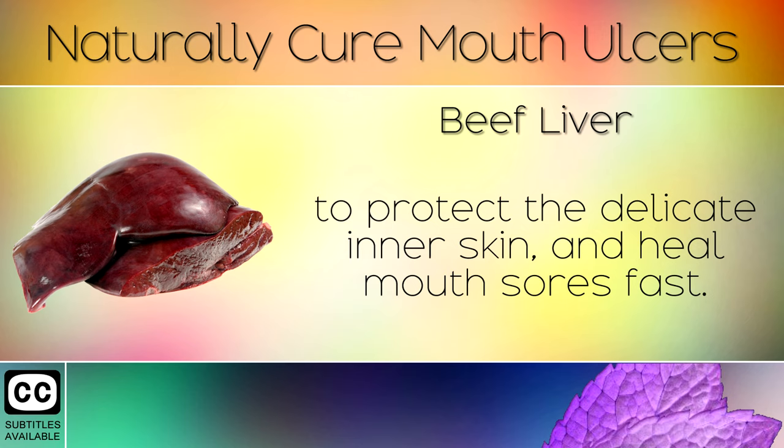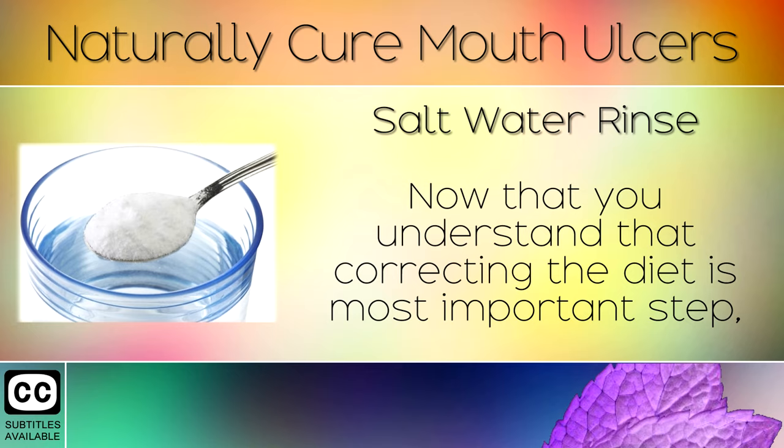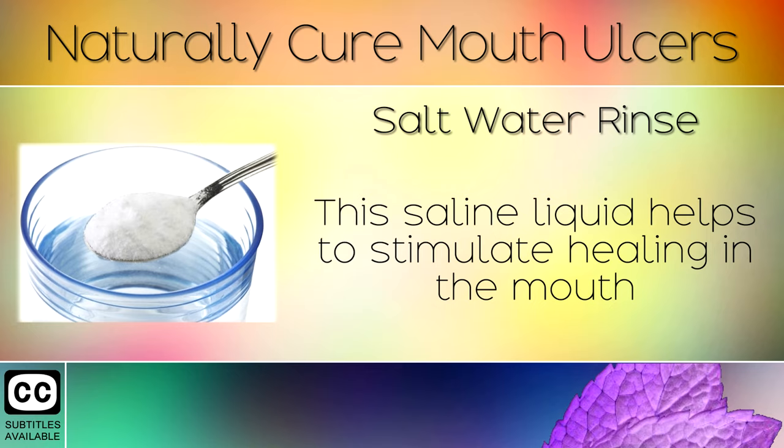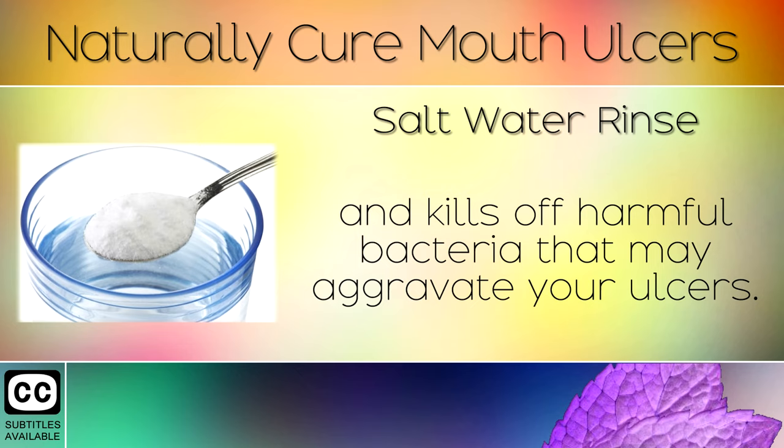Remedy 6: Salt Water Rinse. Now that you understand that correcting the diet is the most important step, you can also rinse your mouth with salt water 3 to 4 times per day. This saline liquid helps to stimulate healing in the mouth and kills off harmful bacteria that may aggravate your ulcers.